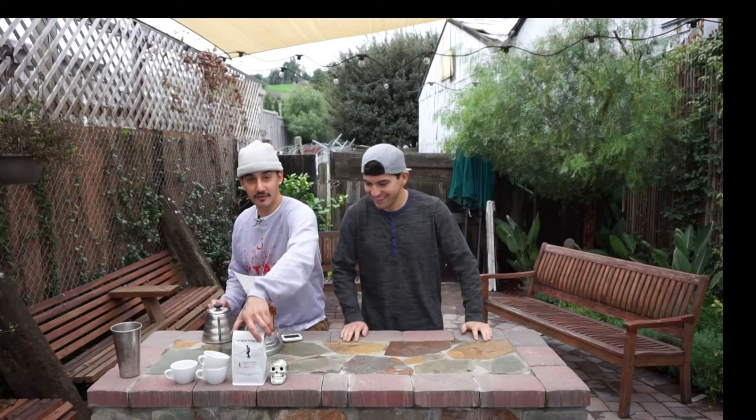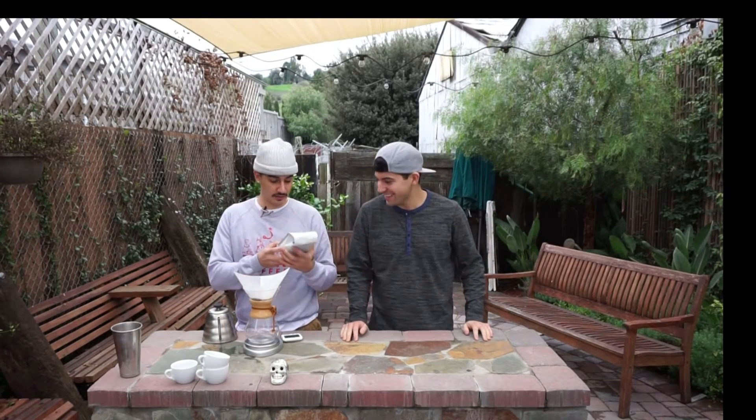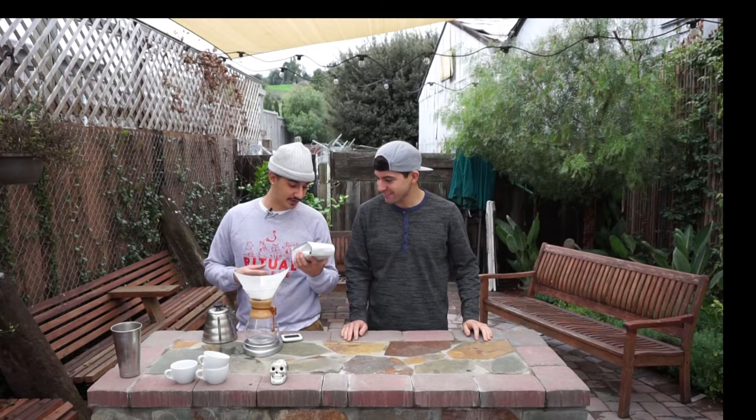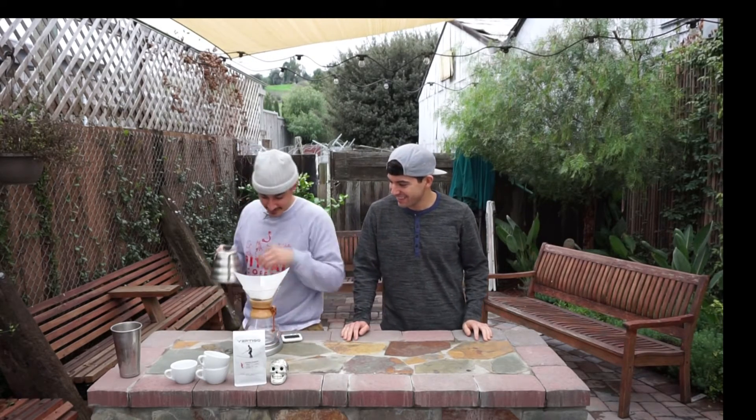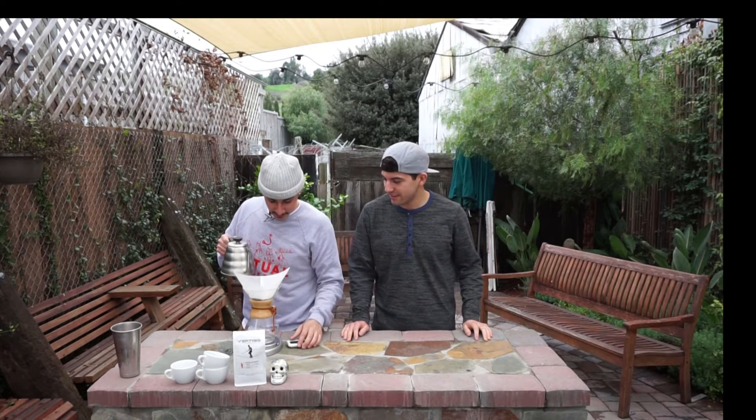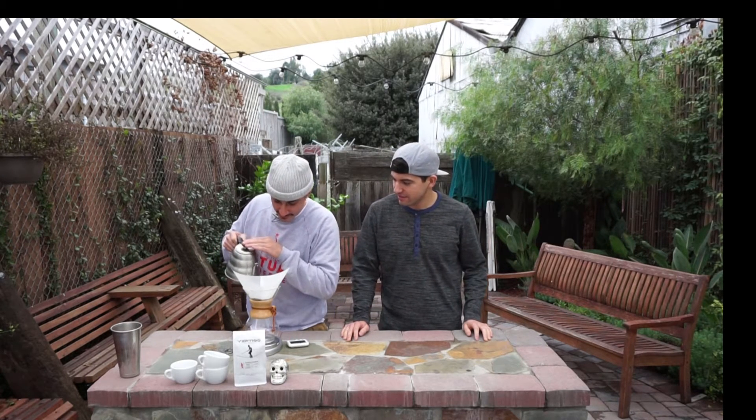All right, so we're here today. This is our first video and we're going to be brewing up some Kenya Cagunyu Peaberry. This coffee is very citrusy, it's also really creamy, so I'm going to do it in the Chemex.